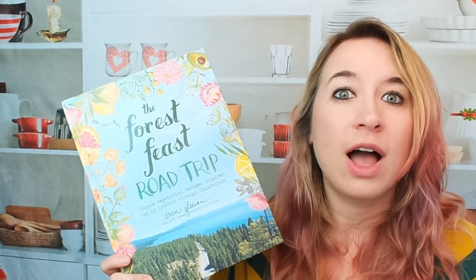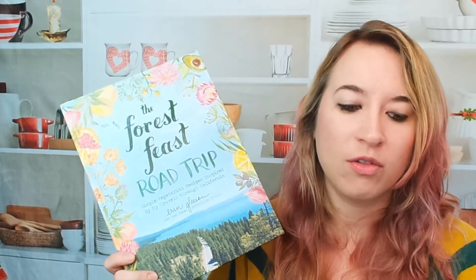If you guys want to check out more of our cookbooks, come check us out on Facebook, Instagram, Pinterest, and Amazon Live. We'd love to see you guys there. We do a lot of live events and we have a store over there as well. Make sure before you leave today to subscribe, comment, and like. If you guys want us to go over a cookbook, let us know — we're more than happy to do that for you. Have a good day.